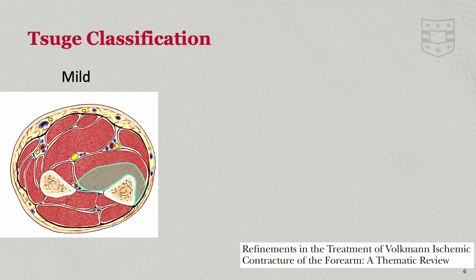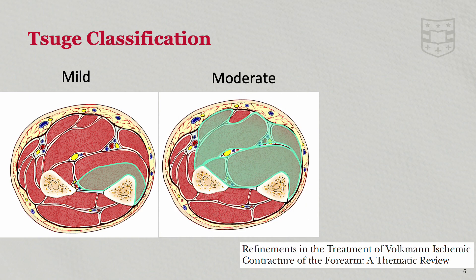The suvi-classification is a system used to describe the severity of Volkman's ischemic contracture. It is divided into three categories based on the extent of muscle and nerve damage, with the mildest forms affecting the deepest muscles. Key features of the mild stage include partial ischemia of the FDP, no significant nerve involvement, and no contracture of the intrinsic muscles or joints.